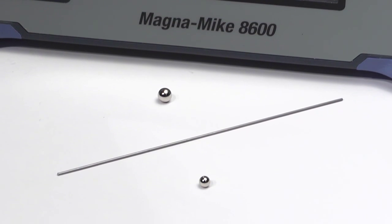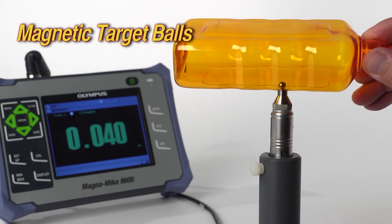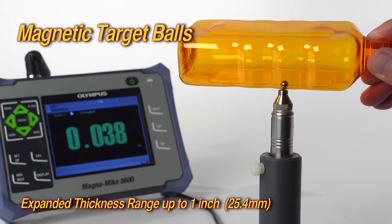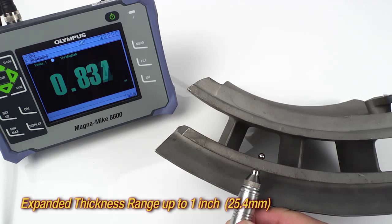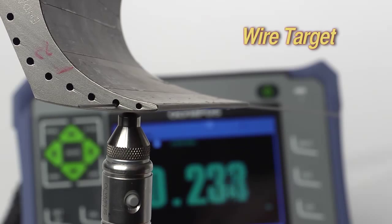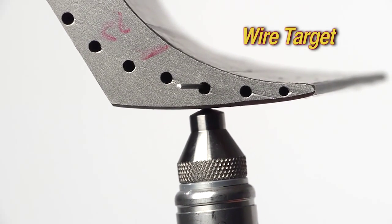The Magnemike 8600 can be used with three new targets: two magnetic target balls and a wire target. The magnetic target balls greatly increase the maximum possible thickness range of up to one inch or 25.4 millimeters. This new measurement range is ideally suited for applications such as aerospace castings, which cannot be measured accurately using ultrasonic instruments due to varying grain structure and sound velocity. The wire target can be used to measure wall thickness in applications such as gun drilled holes and turbine blade cooling holes.